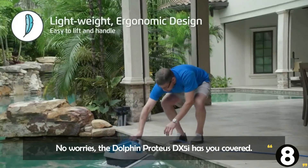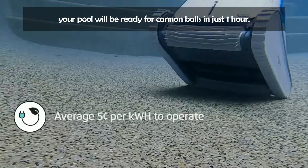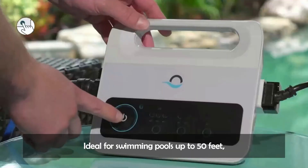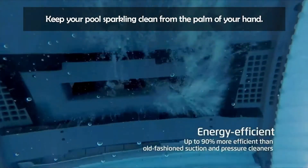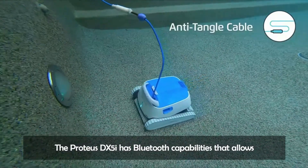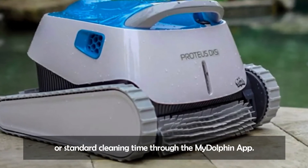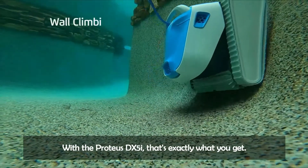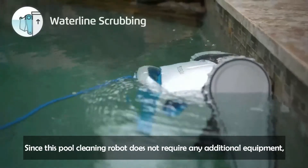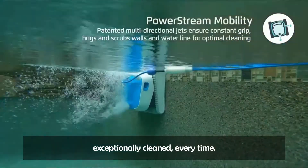Pop-up pool party? No worries — the Dolphin Proteus DX5i has you covered. Equipped with a quick cleaning cycle option, your pool will be ready for cannonballs in just one hour. Ideal for swimming pools up to 50 feet, Dolphin takes the stress out of backyard entertaining. The Proteus DX5i has Bluetooth capabilities that let you connect to your smartphone to spot clean, set the weekly scheduler, and choose between the quick or standard cleaning time through the My Dolphin app. Since this pool cleaning robot does not require any additional equipment, you can relax knowing your pool will be exceptionally cleaned every time.